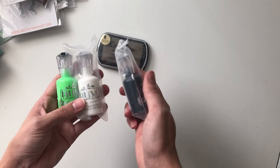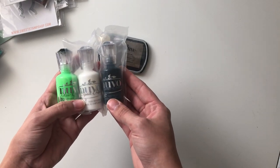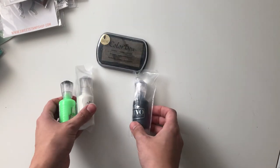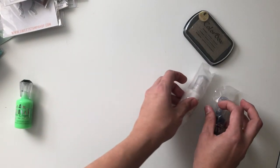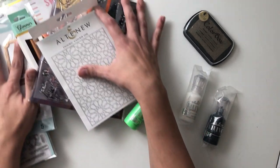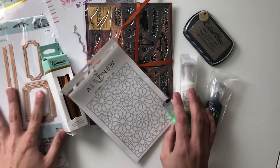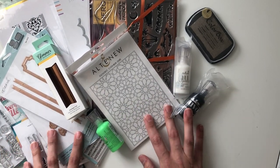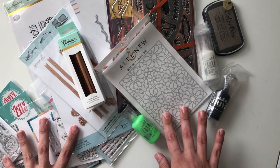For accessories, I've got a ColorBox Pigment Glitz Gold ink, and then I've got three Nouveau Drops — one in Ebony, one in White, and one in Glow in the Dark. So here is all of the giveaway. I hope that you enjoyed it, and I hope that you'll leave a comment here and over on my Instagram for your chance to win. Thank you so much for stopping by. I'll see you soon. Bye.